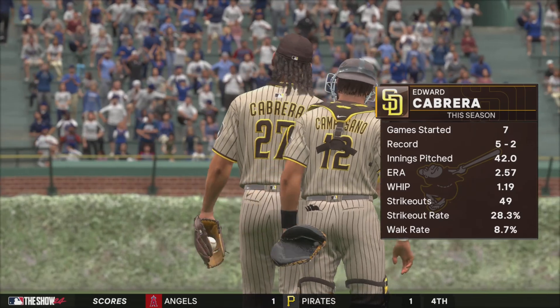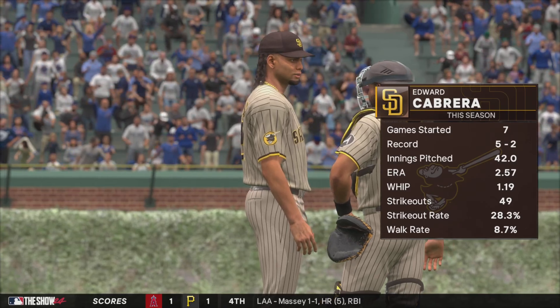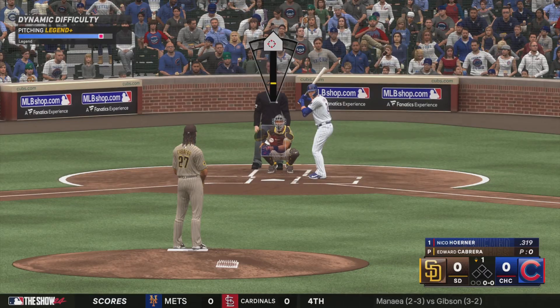Back here at the friendly confines and on the hill, the big righty, Edward Cabrera. Tell us about him in that sub-three ERA, Siggy. Well, anytime you can keep your ERA under three, you go out there and dominate. And that's what he's been to this point. We'll see how he is today.